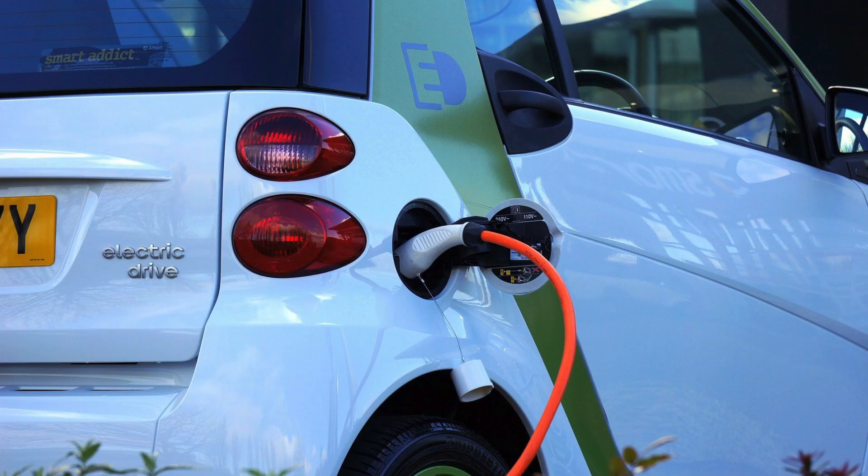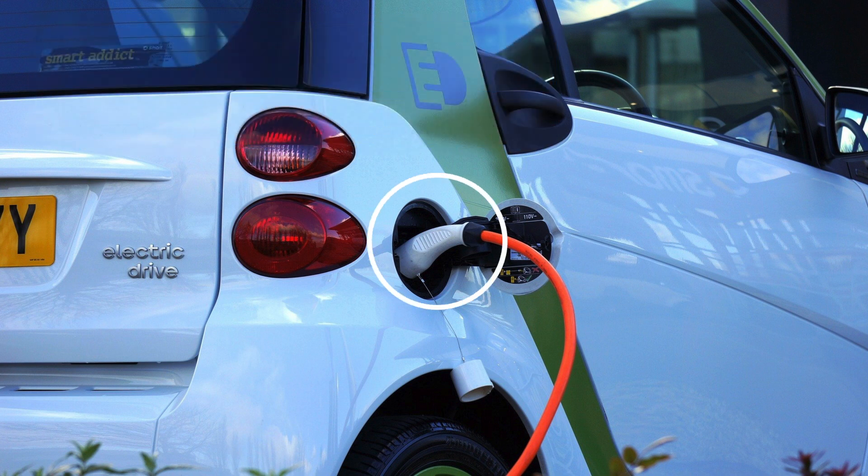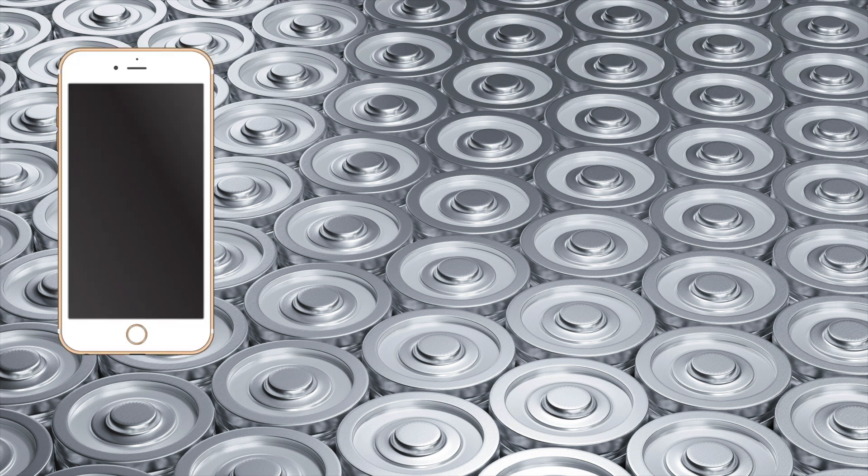The charging port is the part of the car that connects to the external electric supply. The battery pack is a power source for the vehicle that has thousands of small batteries, commonly called lithium-ion batteries. You've probably seen a lithium-ion battery before, because many devices we use today require them, like cell phones.